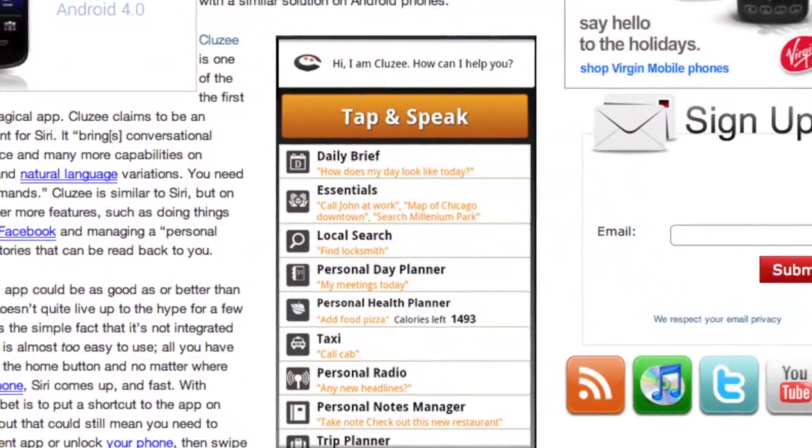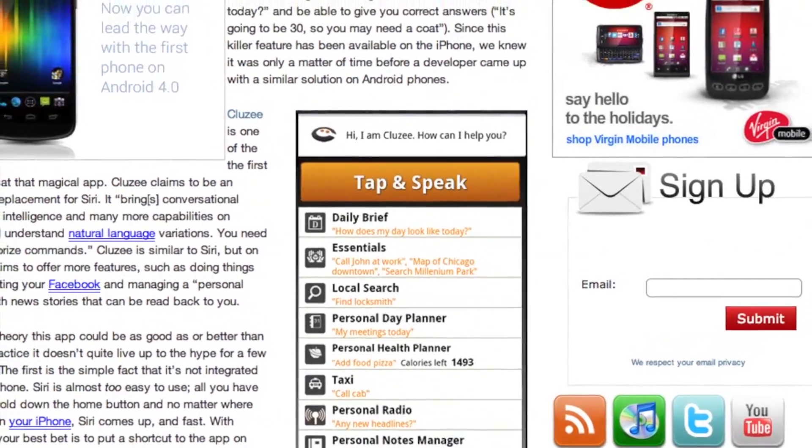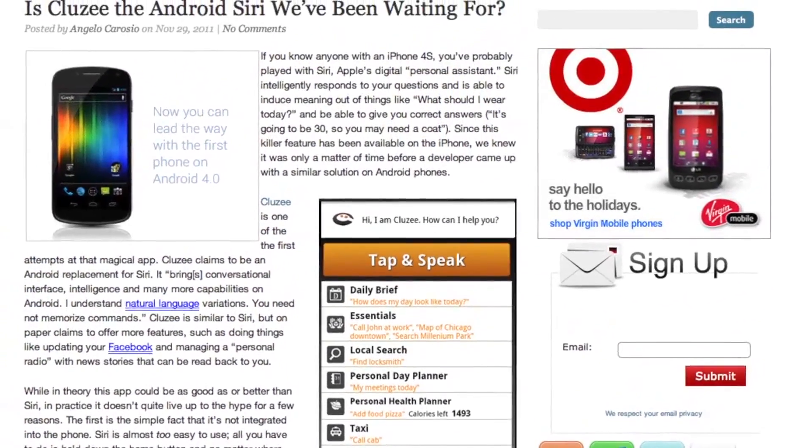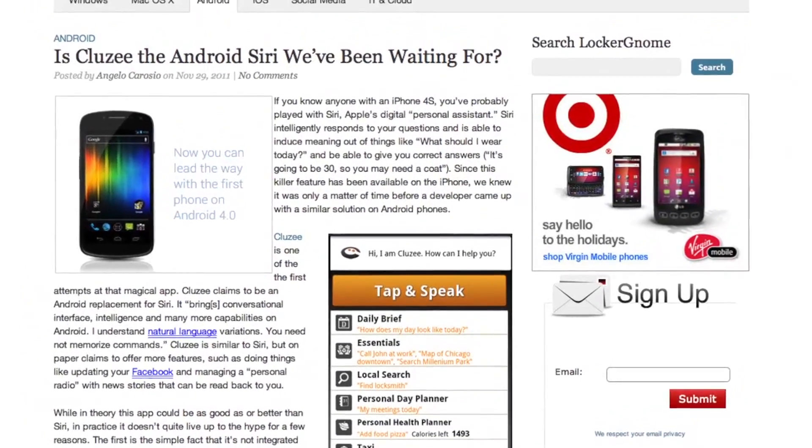This is the screen. So: daily brief, essentials, local search, personal day planner, personal health planner, taxi, personal radio, personal notes — the list kind of goes on and on. I'm just looking at the article here on LockerGnome.com.